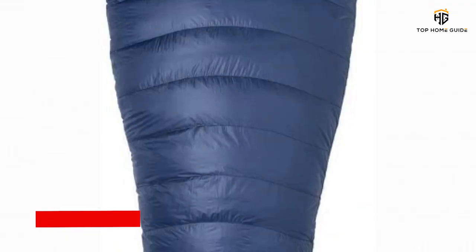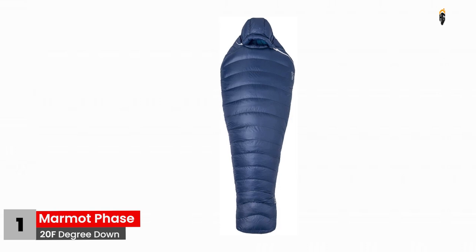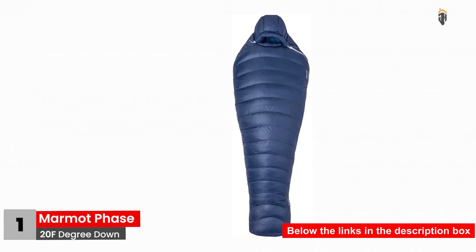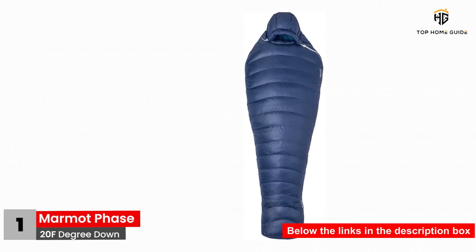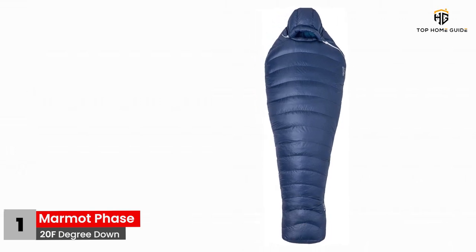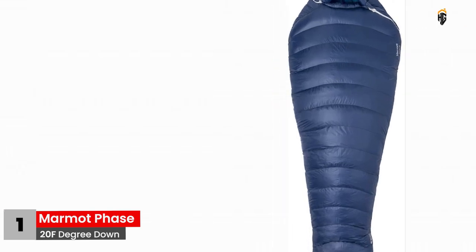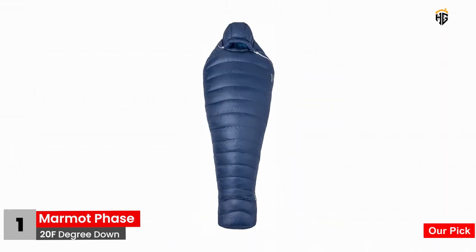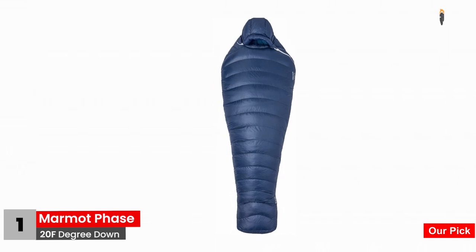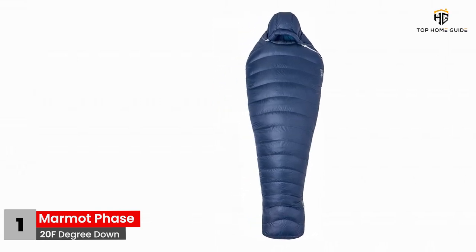Number 1: Marmot Phase 20F Degree Down. Wrapping yourself in a cozy blanket in the middle of the forest has never been as dreamy as it is with Marmot's 3-Season Phase 20F Degree Down Sleeping Bag. Built from the durable ripstop nylon of 10 deniers, this model has been appreciated by backpackers and campers alike. Cold and damp weather isn't an obstacle to avoid — rather, it is a fact to accept, thanks to the water-resistant construction of the down.